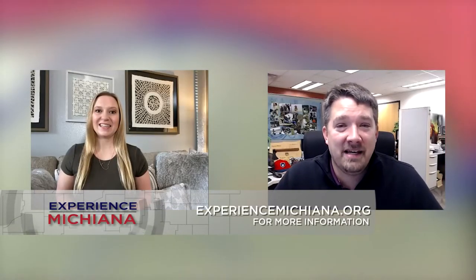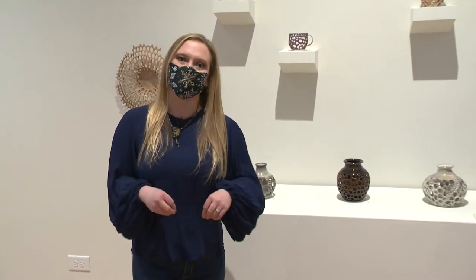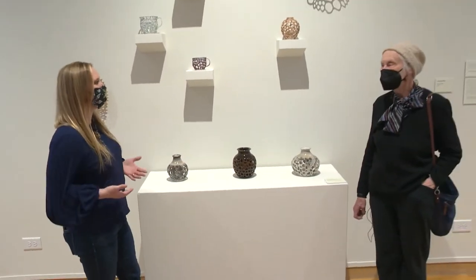At the South Bend Museum of Art in downtown South Bend, 'From the Potter's Wheel' is an amazing exhibit showcasing someone that many people know here locally in our community. If you've ever put your hands to the potter's wheel, you may likely have heard of Gundaga, who is an astounding artist locally in the Michiana area. I'm very excited to be here with her today at the South Bend Museum of Art — thank you so much for joining us, Gundaga.